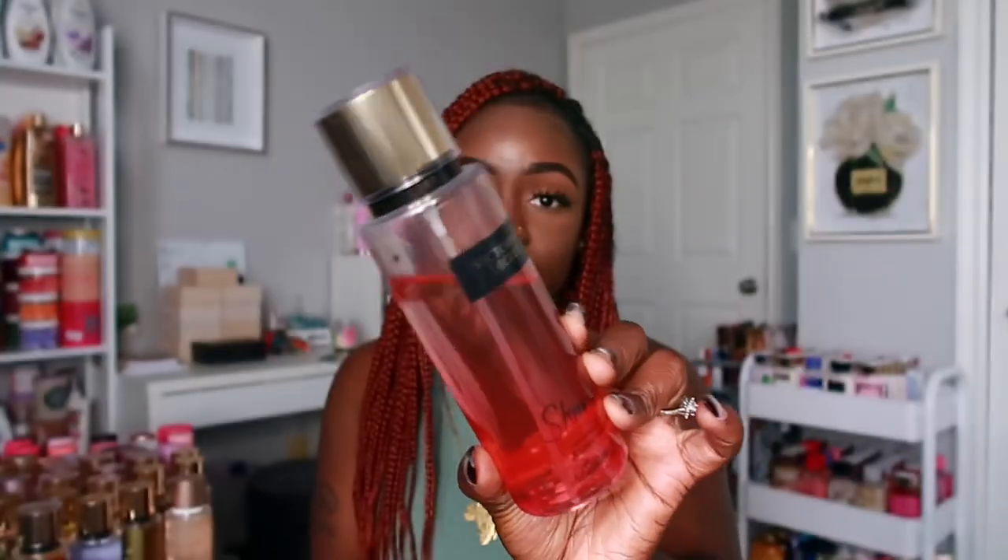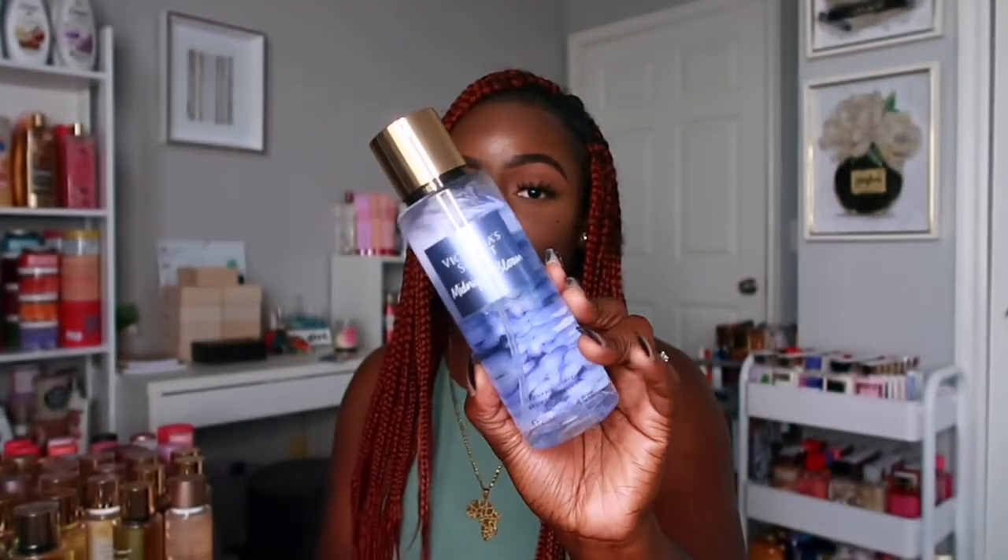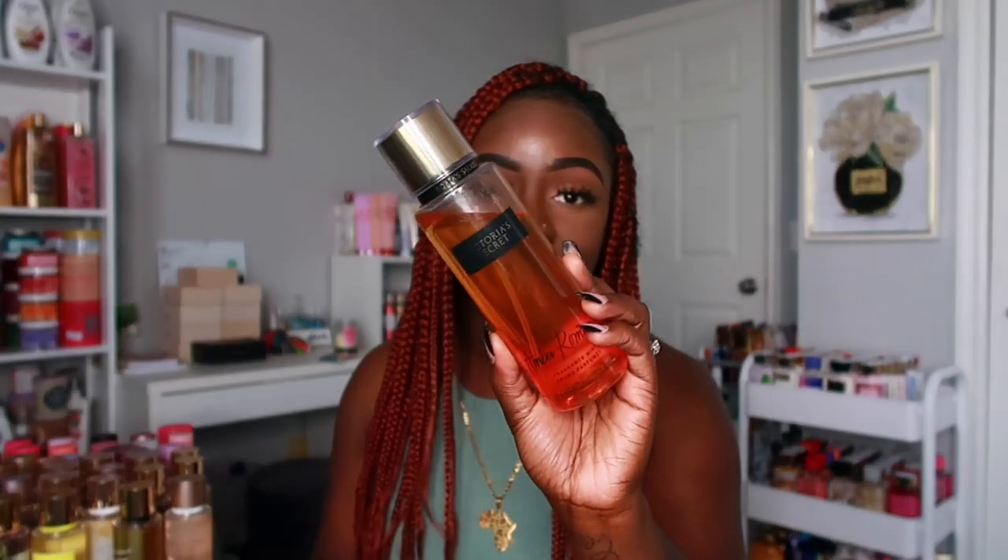You guys can see all of my sprays here — these are most of them. We're going to do Victoria's Secret first and then get into the Pink sprays. I'm not going in any order, just picking them up as I go. The first one is Sheer Love — this is an older spray they no longer have in stores, but it's one of my favorites. I have Midnight Bloom — I love the way it smells, it has moonflower, creamy wood, and star-crossed lover. It's the perfect nighttime scent and very long lasting. Next is Amber Romance, a fan favorite.